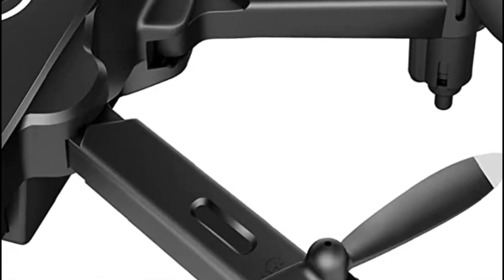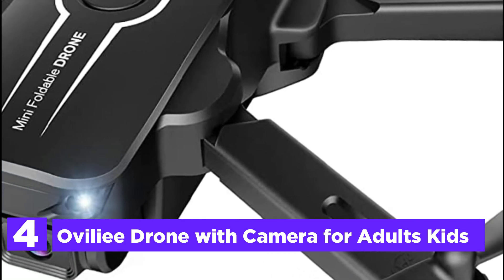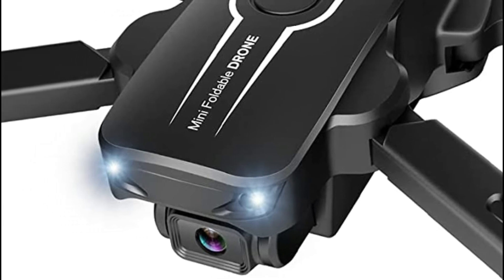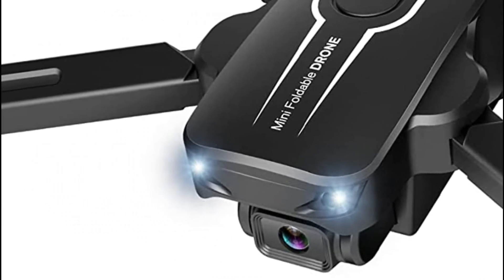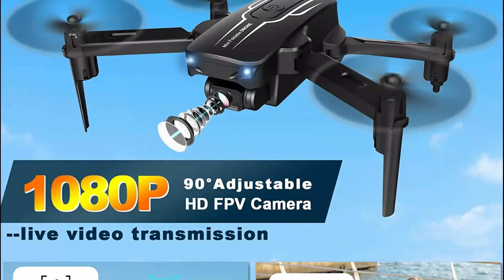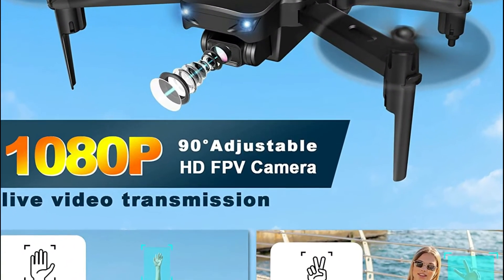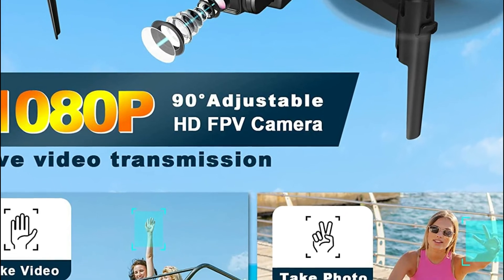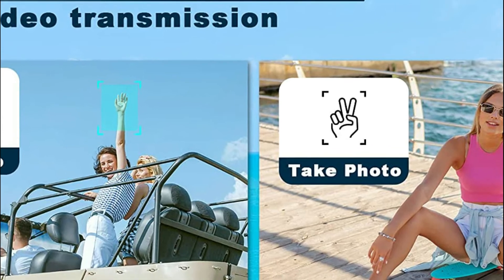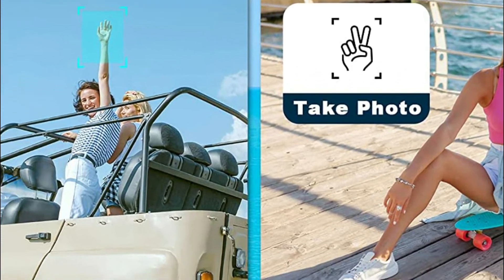Here is item number 4, the Ovally Drone with Camera for Adults and Kids. The 1080p HD 90-degree manual adjustable lens allows you to capture HD images and videos. This camera allows you to capture every moment. You can connect your iPhone or iPad to the drone, enjoy live panoramas, and share them easily on social media.